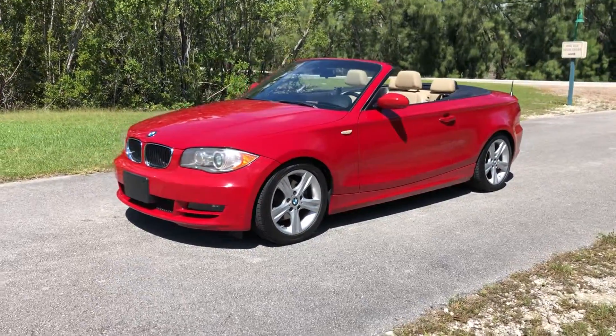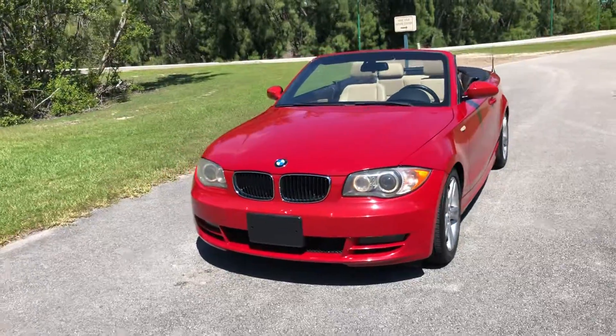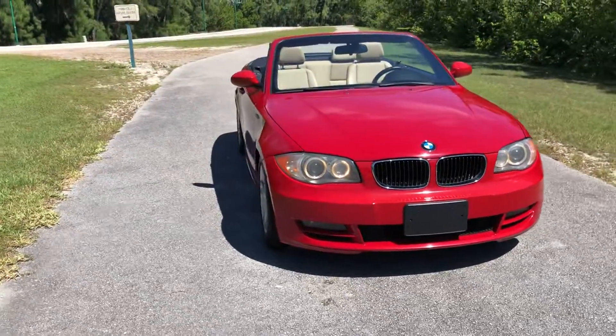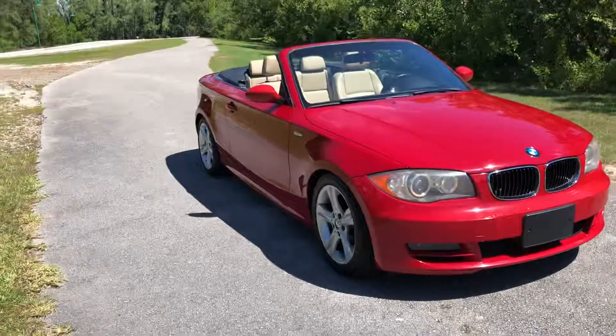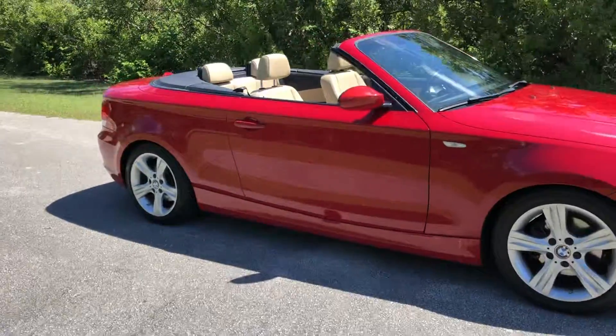This 2008 BMW 128i is absolutely gorgeous inside and out. It's Carfax certified, never had any accidents, and this Florida beauty has never even seen snow.